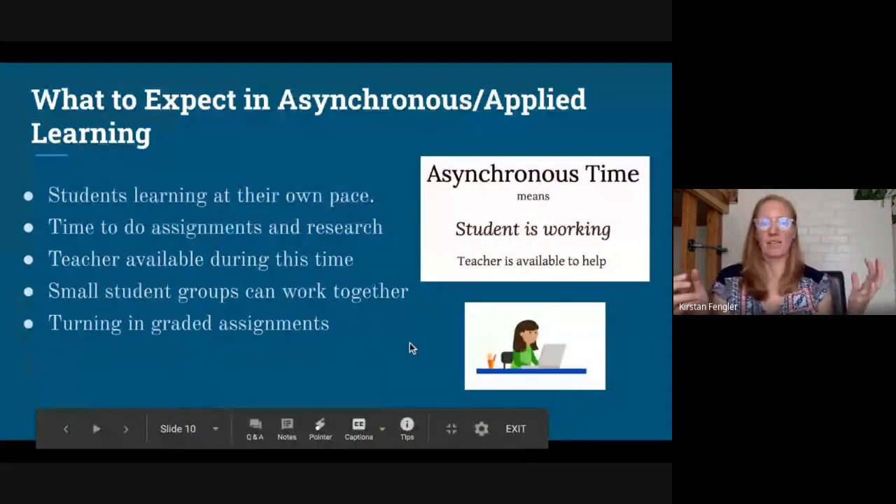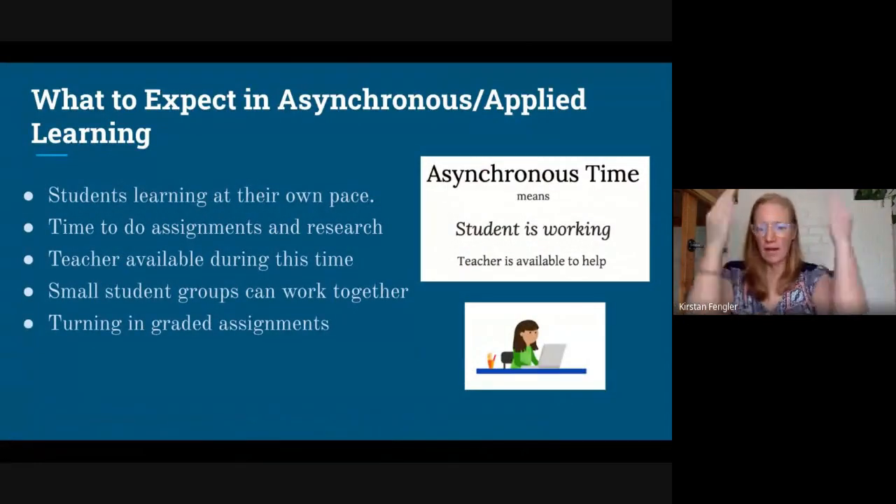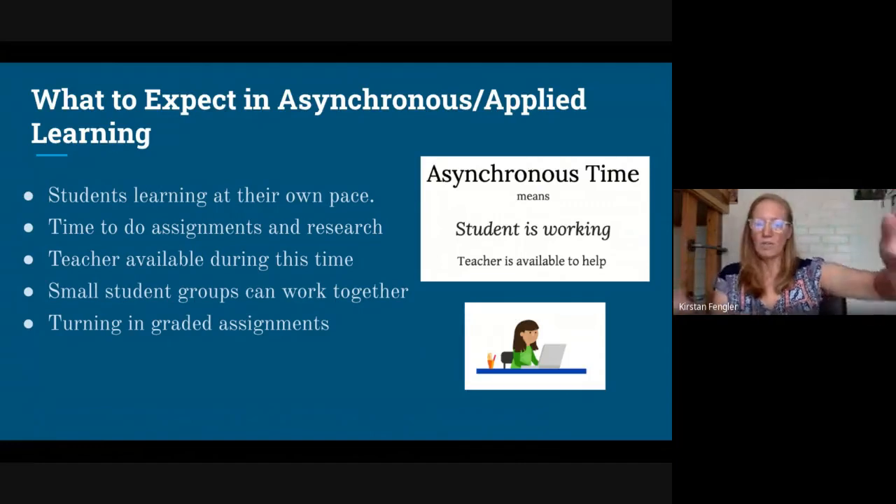So what to expect with asynchronous? Asynchronous time in my head is student work time — more like last spring when we would put up assignments for you to do, or there were projects and you needed time to work on them. If you come during that block time to do that work, we'll be available to talk to you. If you end up using your asynchronous time in the middle of the night to get a project done, that's entirely up to you; however, I won't be able to help you. It's a great time to be turning in graded assignments and maybe doing small group work. In a way, it's like a study hall — but on steroids, with a lot of resources to help you.